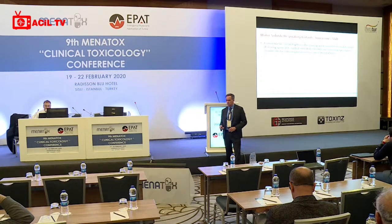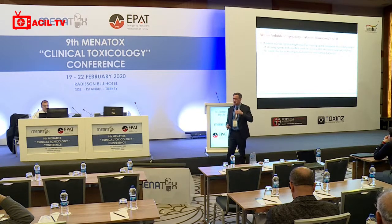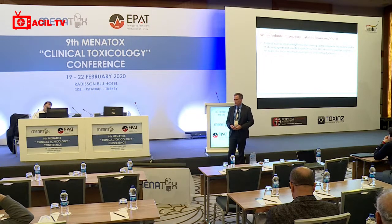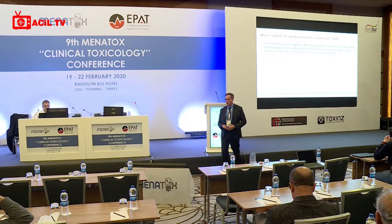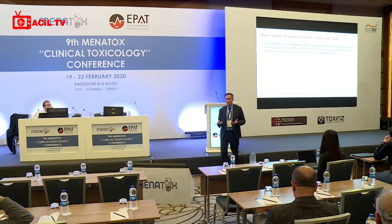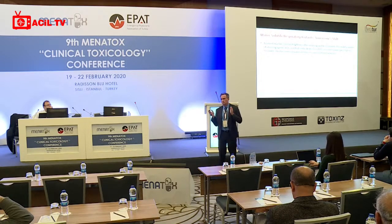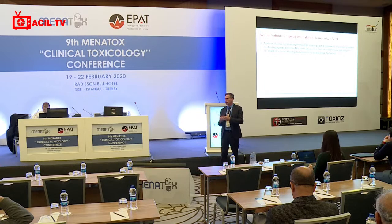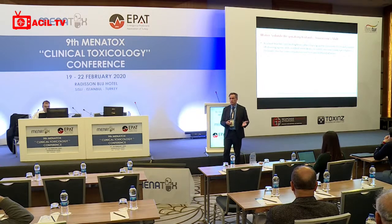Here's a clinical example: a schoolteacher came in complaining of chest tightness after cleaning the classroom. She had mixed a couple of cleaning agents and scrubbed desks to remove graffiti. When people present saying they have chest pain while working, triage tends to channel toward a cardiac complaint. She had an EKG, pulse oximetry, and vitals taken, and was placed in a room. The EKG showed nothing.